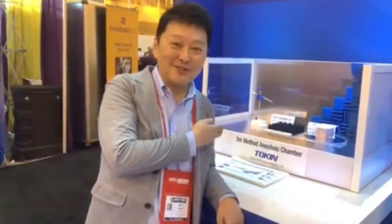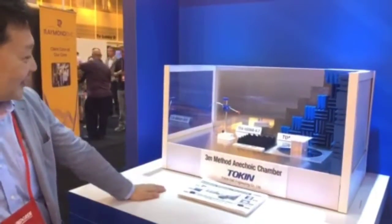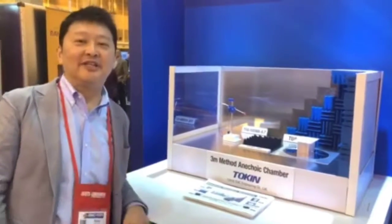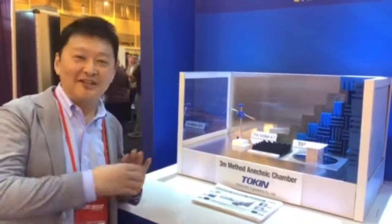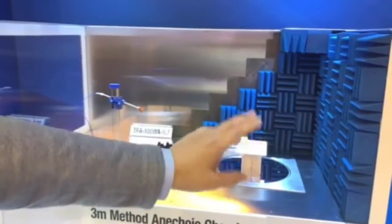Today we introduced the ANETE chamber. This is our product — a 3-meter chamber. But we can also provide a 10-meter chamber or other kinds of series rooms, reverberation chambers, and many kinds of EMC testing facilities. All the components are developed by Token EMC Engineering, including the turntable, antenna mast, and absorbers.